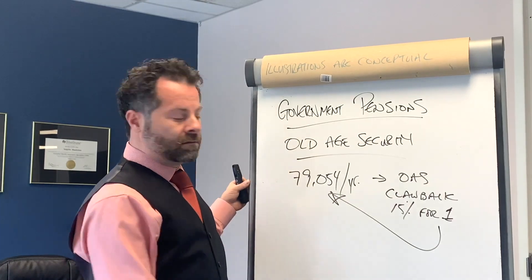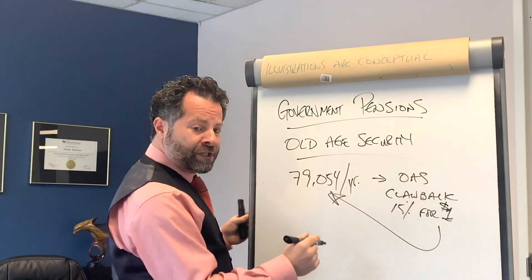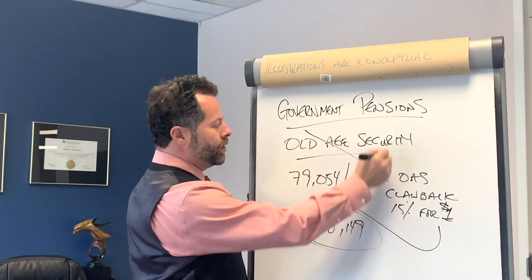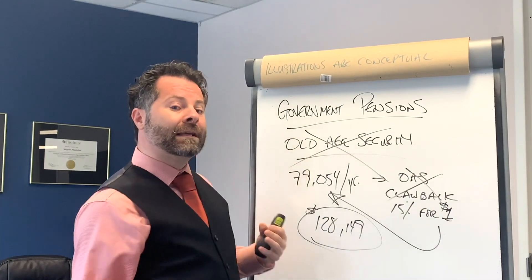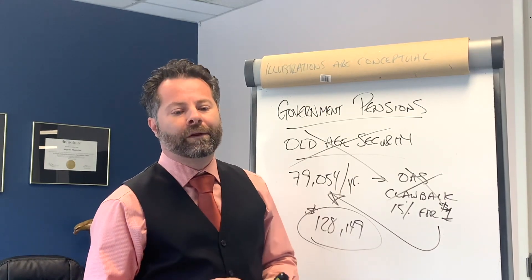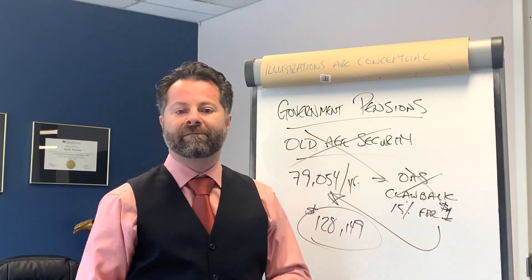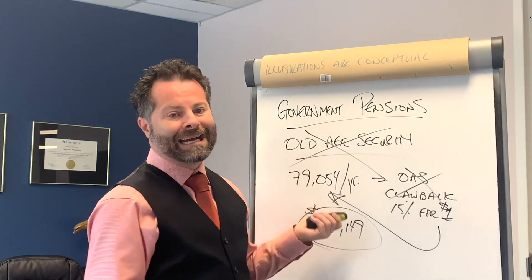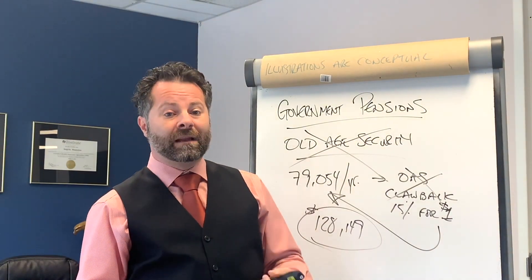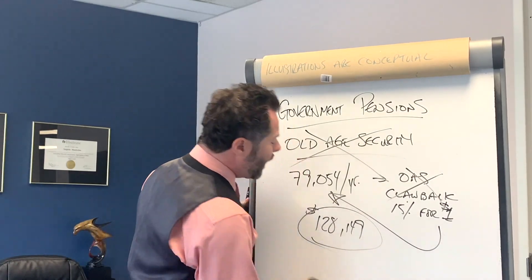It's essentially a 15% tax on your OAS above that threshold. If your income reaches approximately $128,149, your OAS is completely clawed back. The government's rationale is that if you're making $130,000 in retirement, you probably don't need the extra $7,000. Both CPP and OAS are taxable — you include them as income and pay tax accordingly.